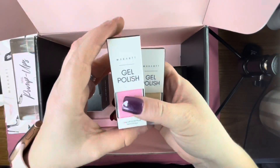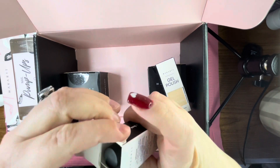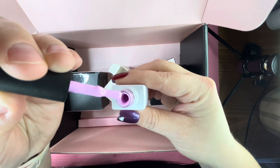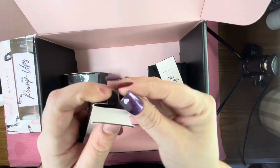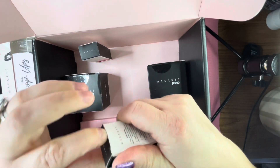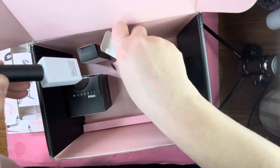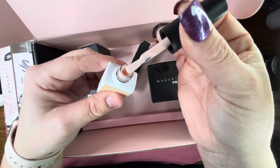Then we have two gel polishes, both 8ml. The first shade is Sprinkles — it's a gorgeous pastel pink that'll be great for Valentine's Day, Easter, or spring. Very thick and pigmented. The next shade is Ginger — it's a nude shade, absolutely stunning, and I don't have any other polishes this color, nothing even close. It's a very unique gel polish.